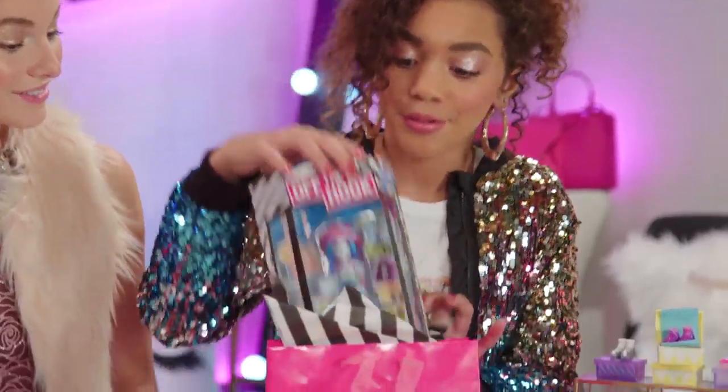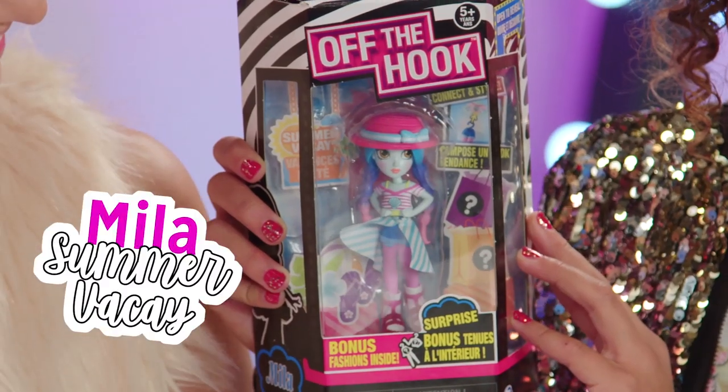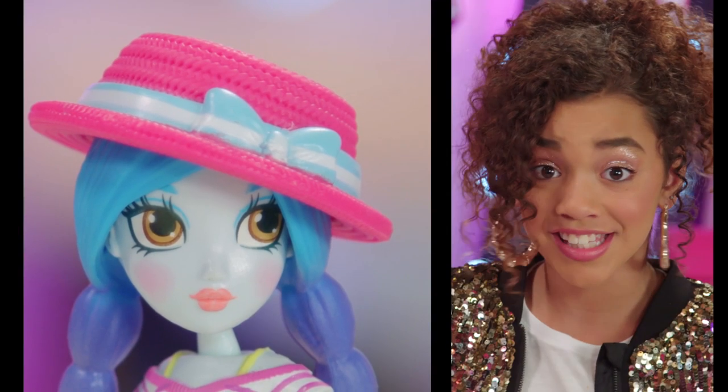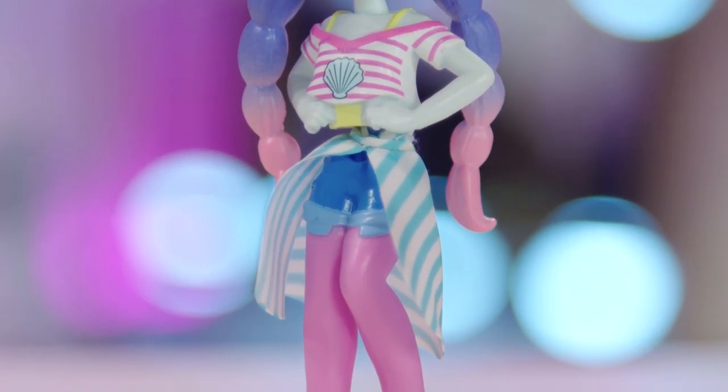Let's see what I got. Ooh. This is Mila in summer vacay. And she's one little hot head in this pink hat. Perfect for summer. I love the whole stripes and open skirt.